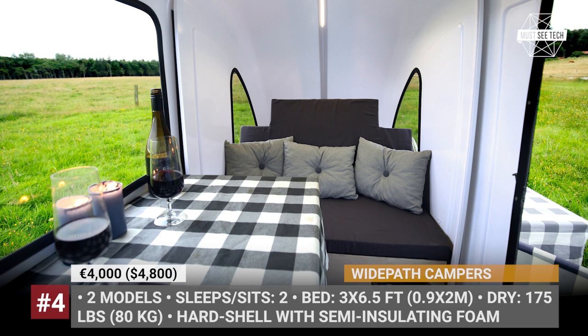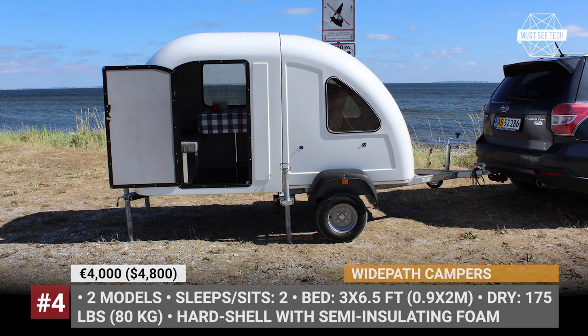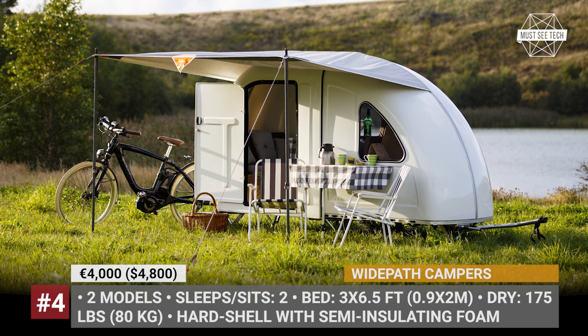Beyond the bare minimum, White Path campers are offered with an optional sun cover and three packages. The Luxury package adds cushions, matching design pillows, and a tablecloth. Outdoor provides a set with a table and chairs, while the Solar package enhances the camper with a 50W panel, lightweight lithium battery, USB ports, LED lighting, and a fan.